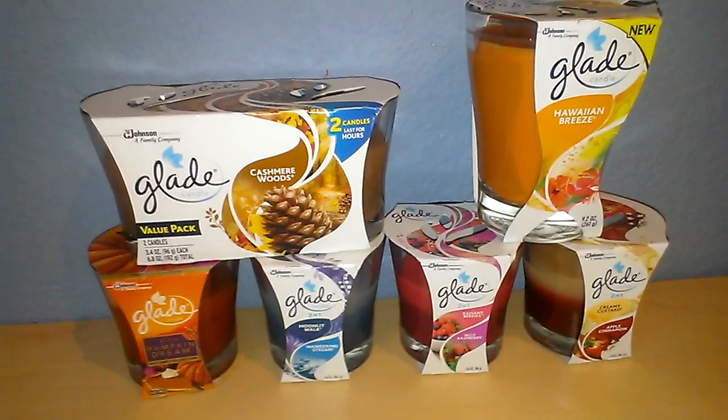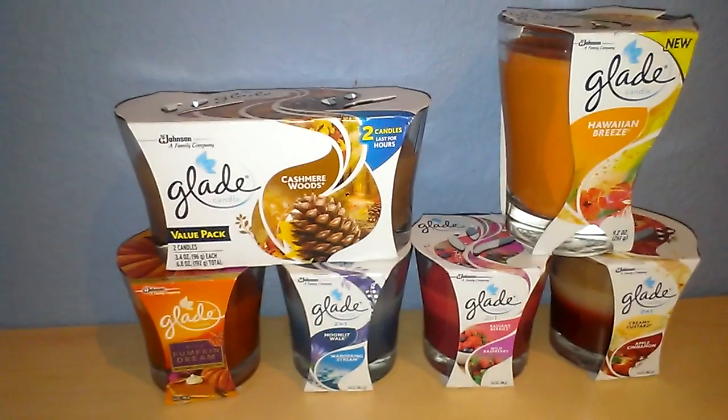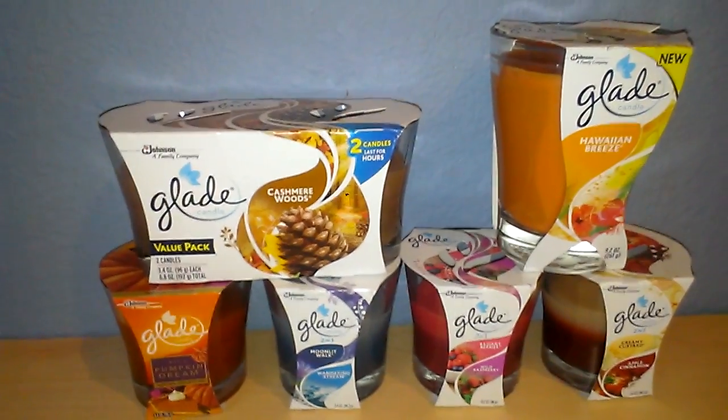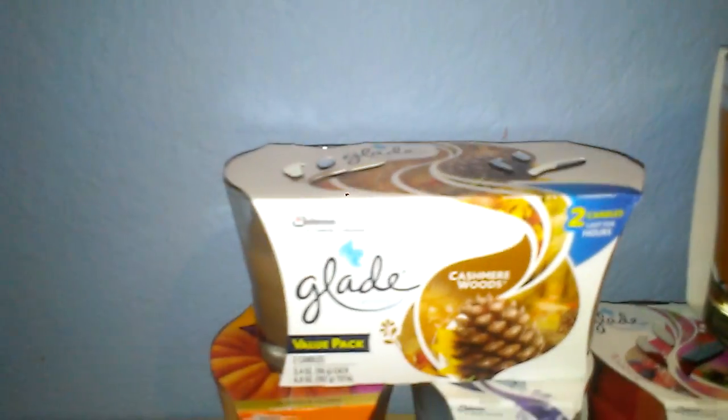Hi everyone, this is going to be my first ever haul on my channel and I wanted to talk to you about some Glade candles that I found at Walmart when I was shopping the other day. I noticed that a lot of them were on rollback and clearance, and the first one I'm going to start with is Cashmere Woods.